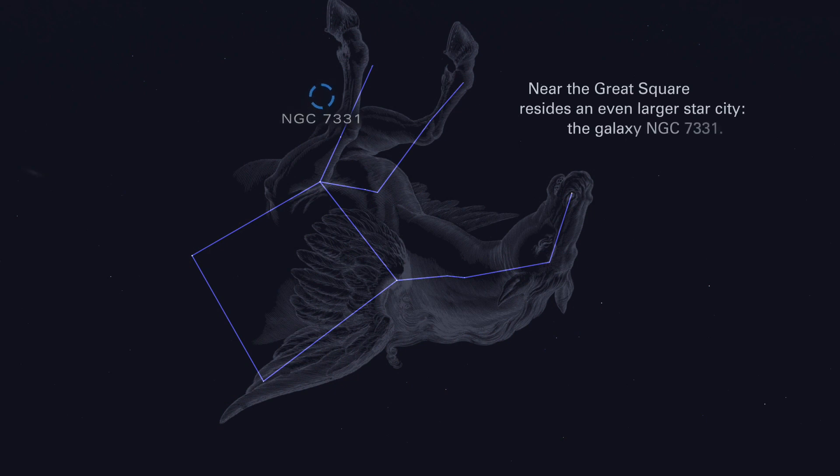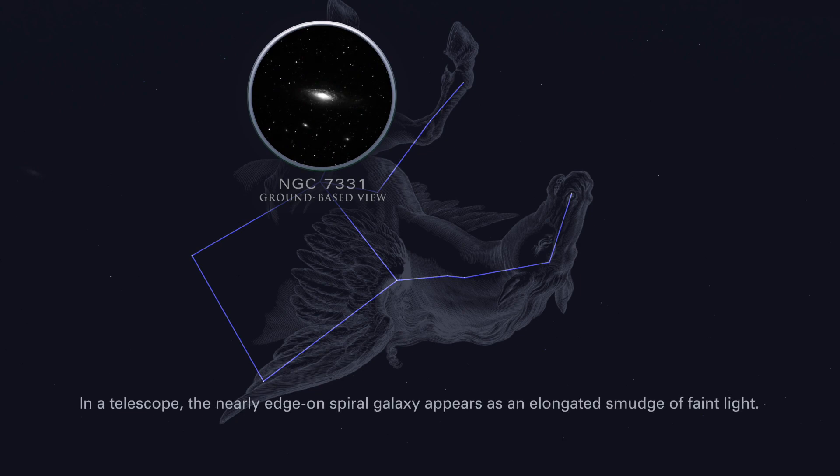Near the great square resides an even larger star city, the galaxy NGC 7331. In a telescope, the nearly edge-on spiral galaxy appears as an elongated smudge of faint light.